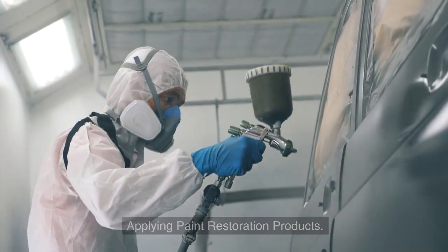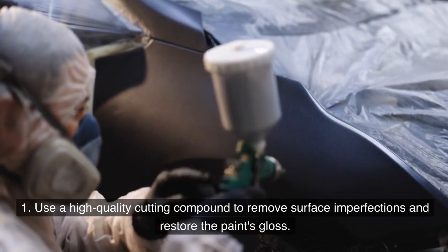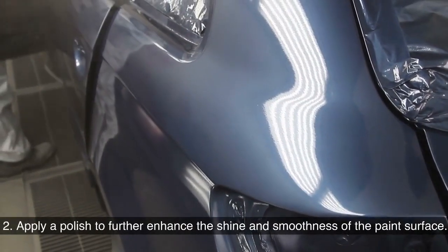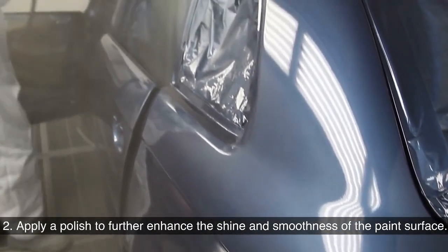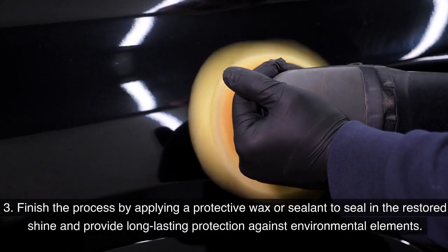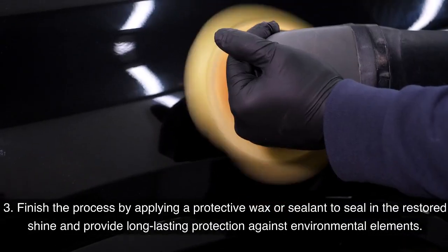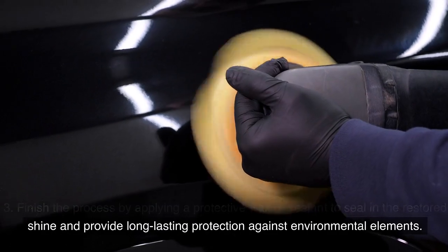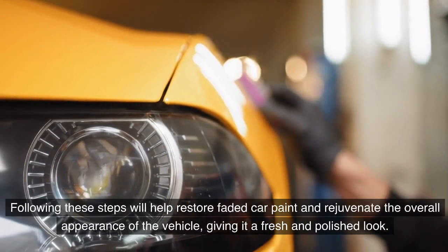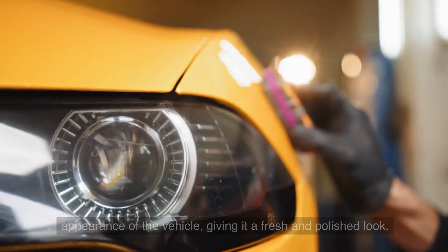Use a high-quality cutting compound to remove surface imperfections and restore the paint's gloss. Apply a polish to further enhance the shine and smoothness of the paint surface. Finish the process by applying a protective wax or sealant to seal in the restored shine and provide long-lasting protection against environmental elements. Following these steps will restore faded car paint and rejuvenate the overall appearance of the vehicle.